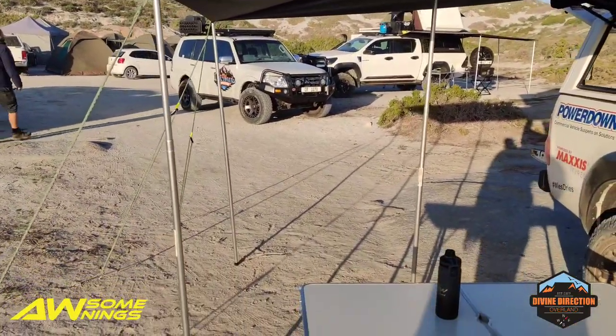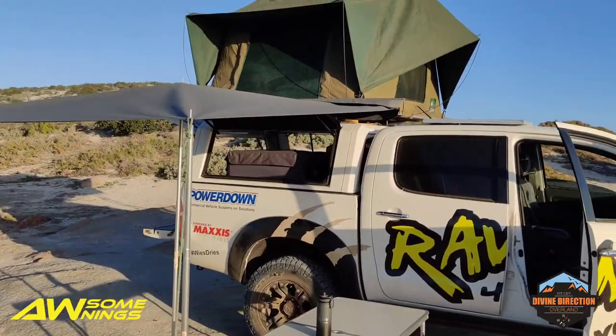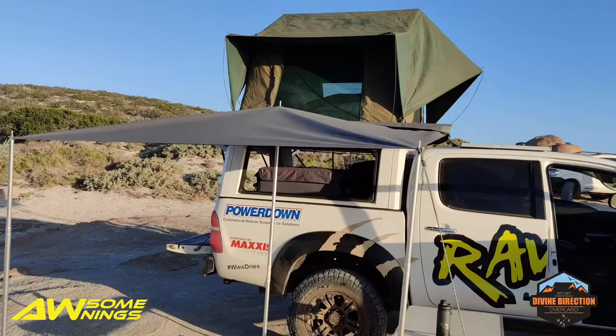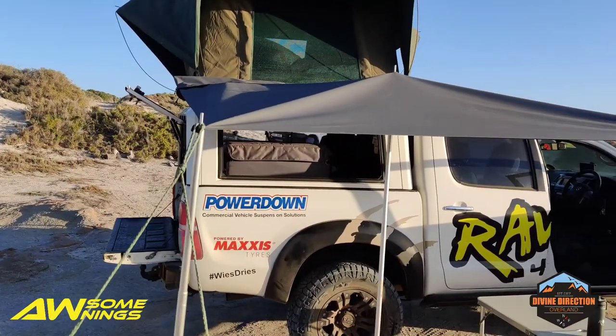So yeah guys, awesome awnings — check them out. I'll leave the details in the description of this video. Contact is Roo Swart. He's out in Strand, but I'm pretty sure he can ship it out to anywhere you want.